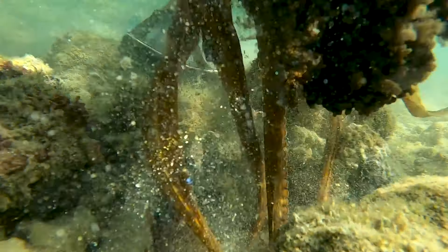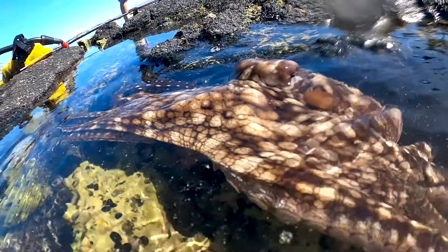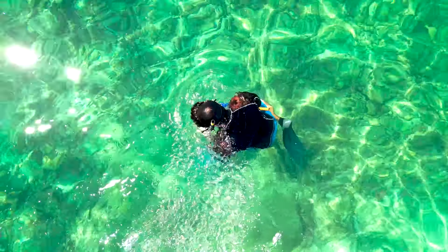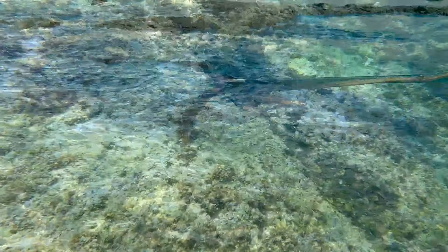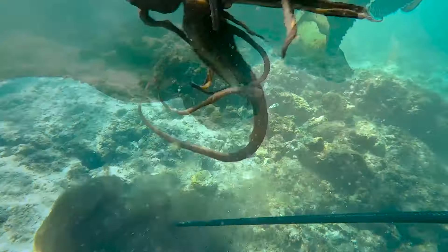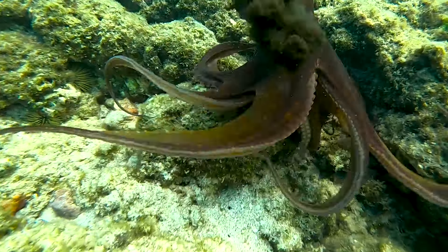I like catching taco because no matter what way you make it, it's always going to be good. Here in Hawaii, we use it a bunch of different ways — taco poke, grilled taco, smoked taco, fried taco, just to name a few. The season for taco in Hawaii is open year round, with the peak being September to December, where you see a lot of bigger ones come into shallow water to breed.